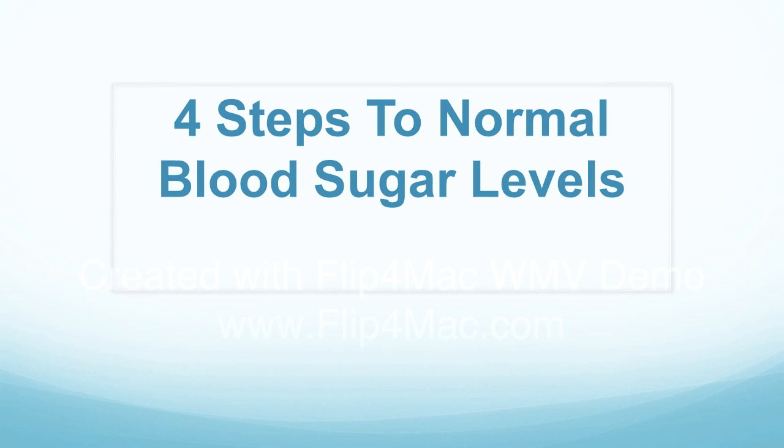Hello and welcome to this video on four steps to normal blood sugar levels. This video's purpose is to give you the top four steps that the main article written by Lisa Bishop has given for lowering your blood sugar levels. It also serves as a point of decision so that once you see what these top points are, if you decide you want further details, you can drop down to the description area, click on the link, and read the entire article.